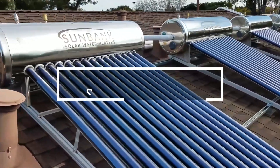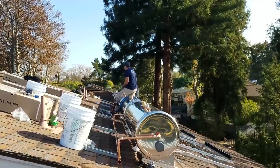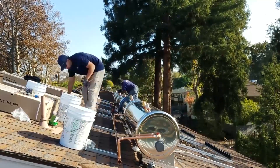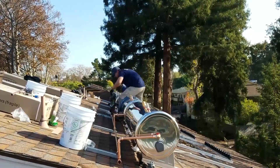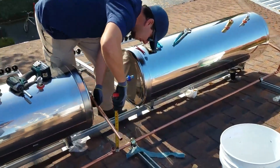Sunbank's solar makers report a 15% surge in their product's efficiency, making their water heater a cost-effective and eco-friendly choice. Sunbank's solar system outperforms similar models with its glass vacuum tubes and special coating, offering increased effectiveness.